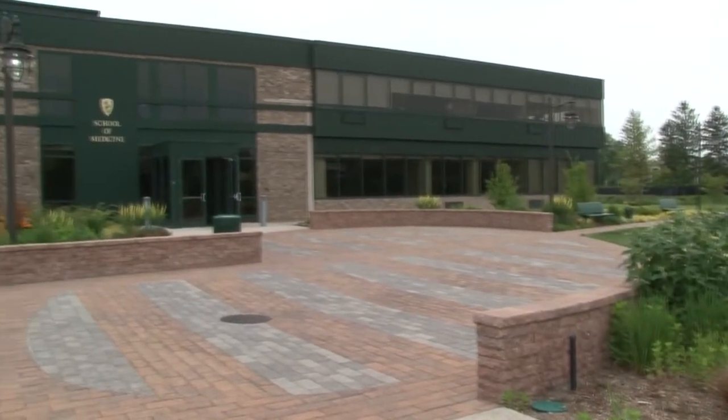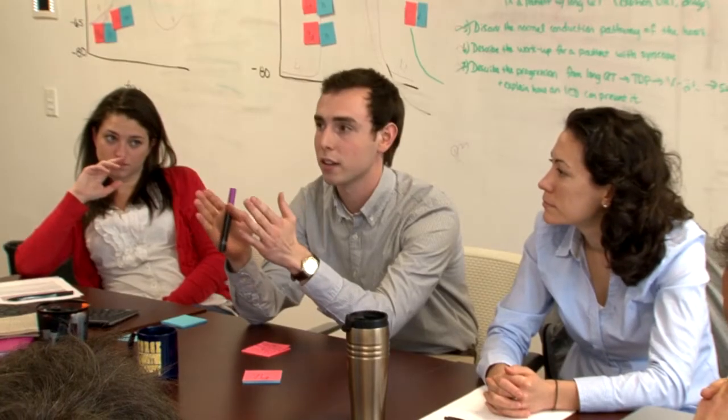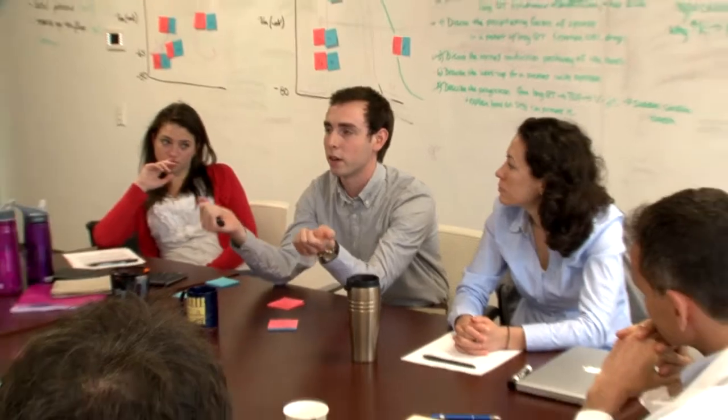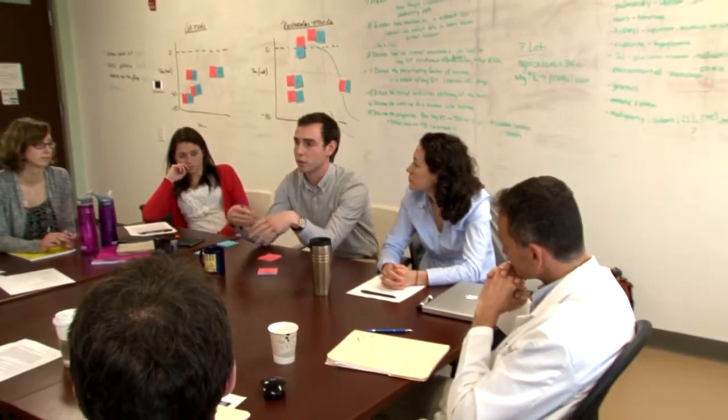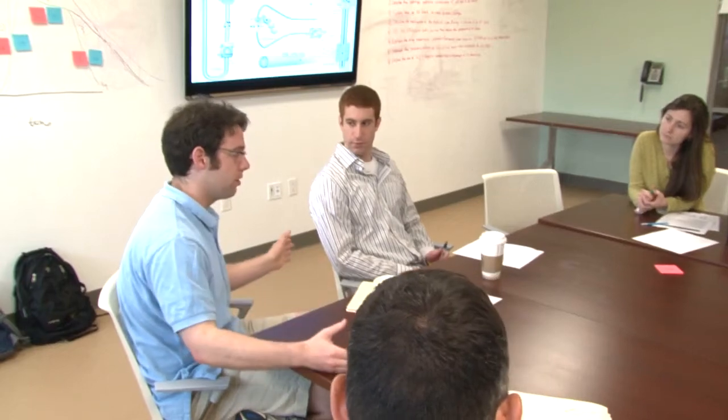Here at the Hofstra North Shore LIJ School of Medicine, medical education is taking place in a whole new way. The foundation of our school's innovative curriculum is a unique program called PEARLS. PEARLS small group sessions meet three times a week. The sessions don't rely on typical lectures delivered by professors, but instead ask students to be active participants who self-direct their own learning.